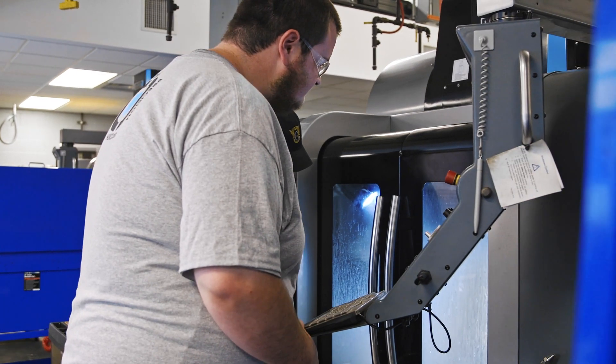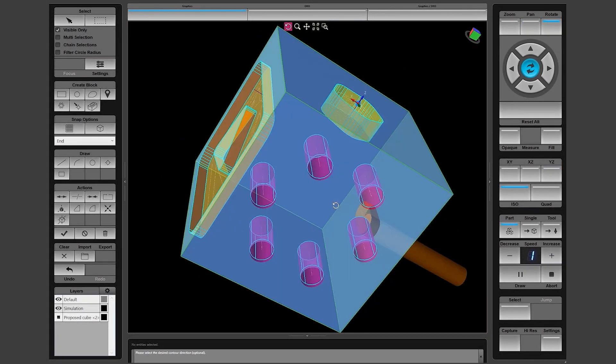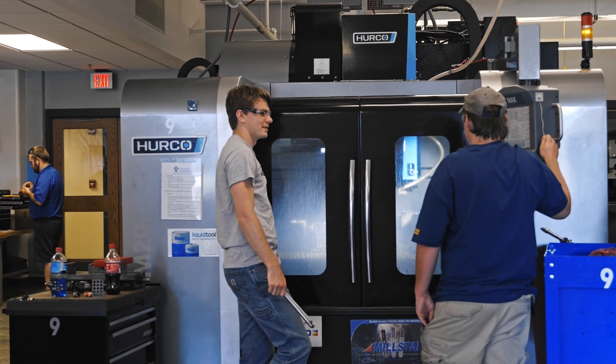The Hurco control has evolved a lot since we started using it. The draw screen and the verification graphics have gotten a lot better. It's a huge benefit to the student to actually be able to see it on the screen and know what's going to happen before it actually happens and tears something up.